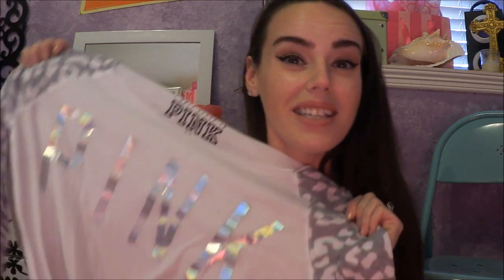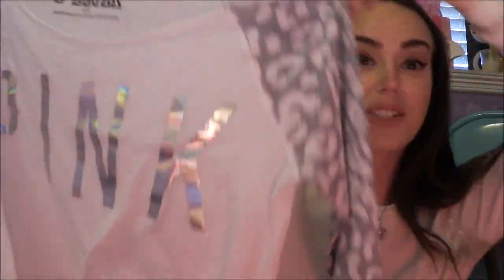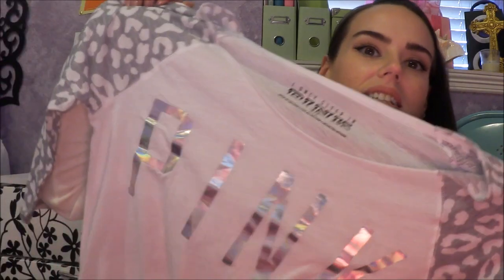This one is super cute — it's a medium, a little bit big on me, but because it is a sleep shirt I didn't really care. I got this one for $7 and there was no tag so I don't have an original price. It's pink with a hologram light, little leopard print on the sleeves, just like a raglan to sleep in. It's going to be incredibly comfortable, especially for $7.